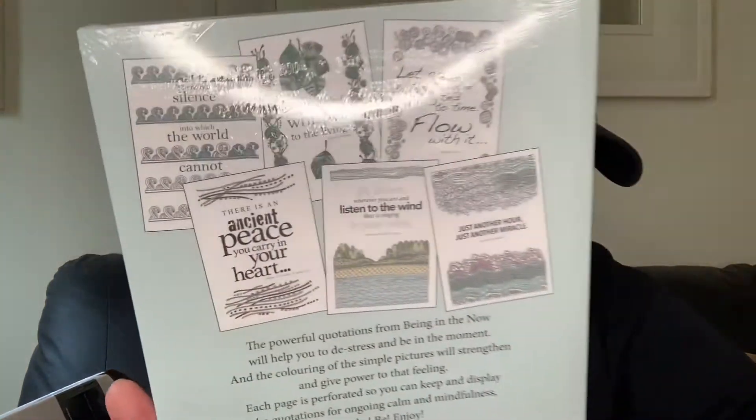Then got this - I think mum's keeping it for herself or it's going as a present, but they have a few coloring books on there. This is the 'Being in the Now' coloring book - inspiring mindfulness quotes to color and enjoy. It's got really lovely inspiring quotes like 'There's an ancient peace you carry in your heart, listen to the wind' and 'just another miracle.' Really lovely, and a great present. They had two different types of books.